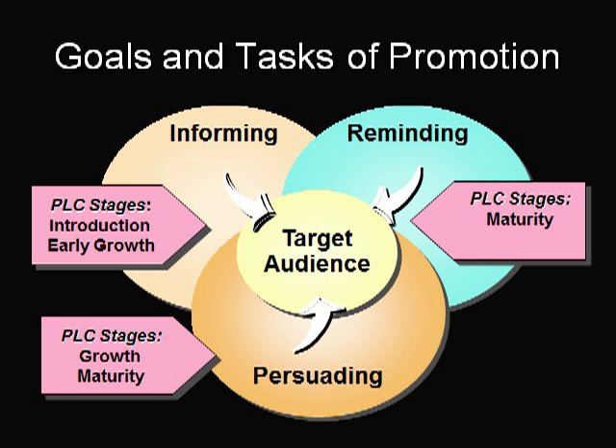Persuasion, the second promotional task, is simply attempting to motivate a consumer to purchase or use more of a product. Persuasion normally becomes the primary promotion goal when the product enters the growth stage of the product life cycle. The aim is to convince the customer to buy the company's brand rather than the competitor's brand. Most new car advertising is persuasive — Geo Storm advertisements show that it's a fun, inexpensive little car compared to other small cars.